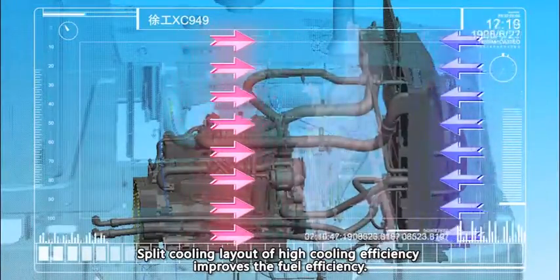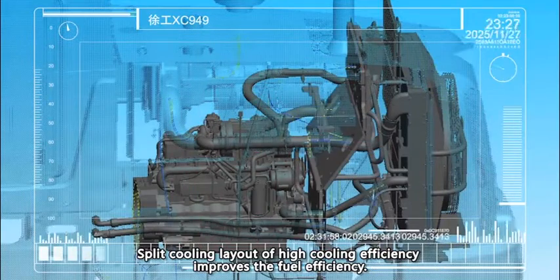Split cooling layout delivers high cooling efficiency and increases overall fuel efficiency.